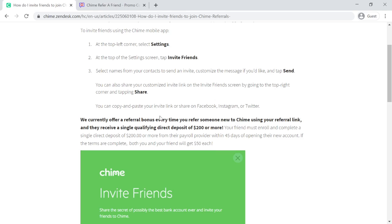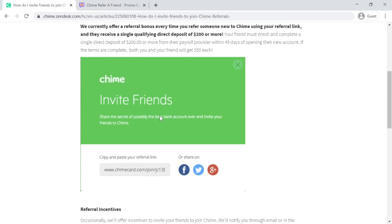Your friend must enroll and complete a single direct deposit of $200 or more from their payroll provider within 45 days of opening their new account. If the terms are completed, both you and your friend will get $50 each.